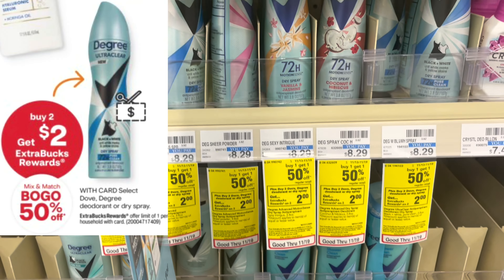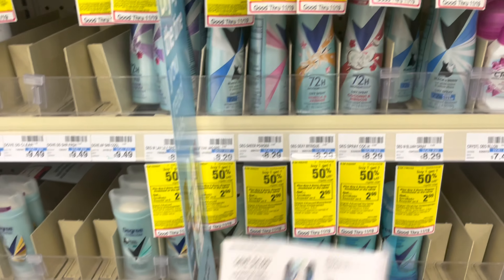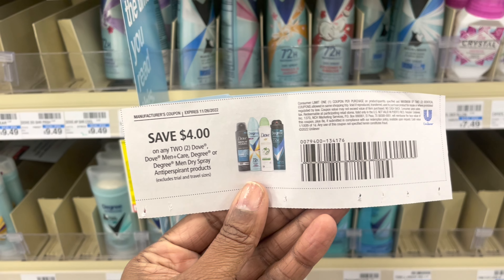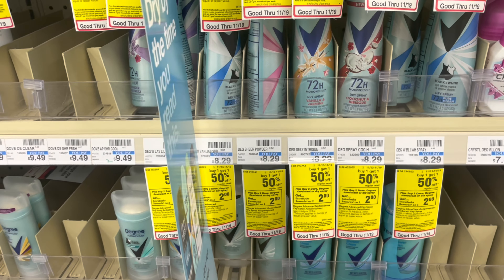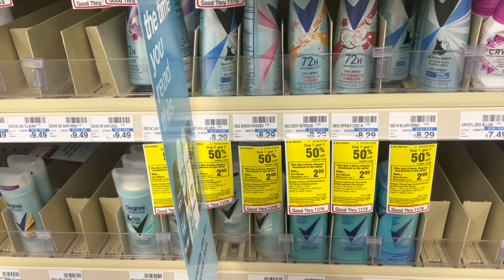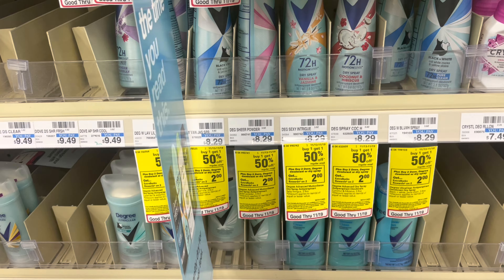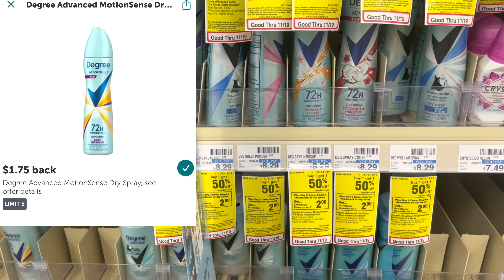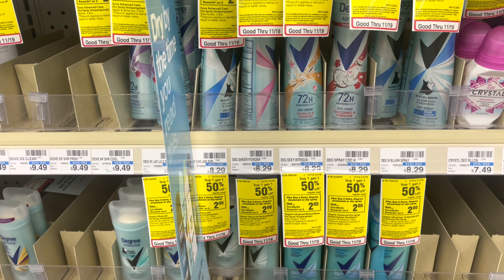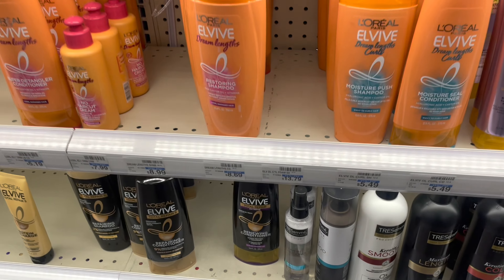It's a good deal on Degree this week — they are on sale buy one get one half off. Dove products are also included, but I'm going to pick up Degree because you get back a $2 Extra Care book. I'll pair this deal with a $4 off two coupon from the Save insert that just came out. At $8.29 divided by two, my total is $12.44. Take off the $4, leaving $8.44 out of pocket, but I get back the $2 Extra Care book. There's also a $1.75 ibotta rebate back twice, leaving me at just $2.94 total, or $1.47 for each one.